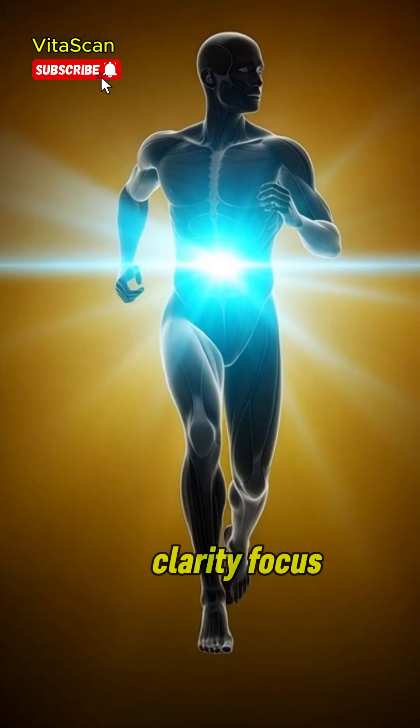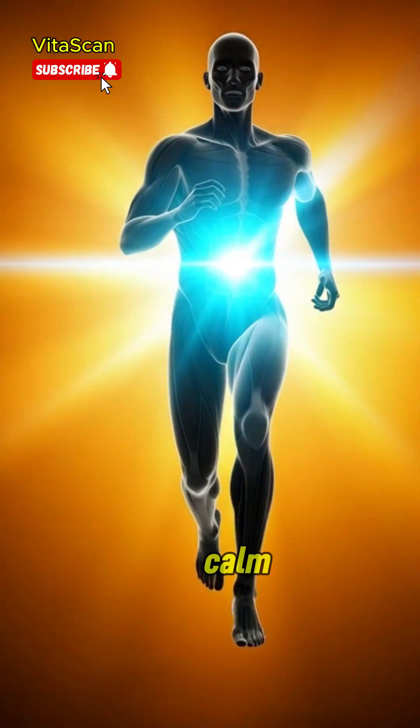Next, they travel to the muscles, regulating fluid balance, preventing cramps, and supporting smooth muscle contraction.